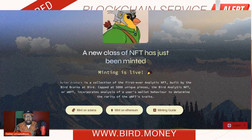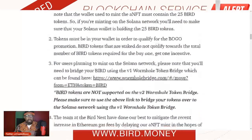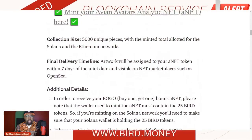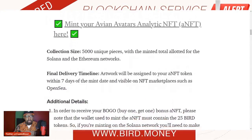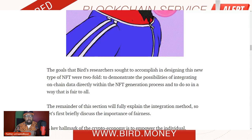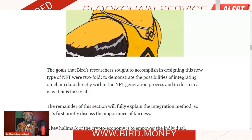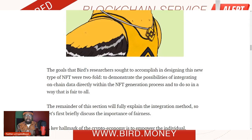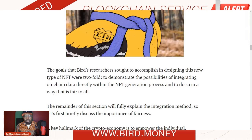They're calling them analytic NFTs — a very neat idea. You can mint them on Solana or on Ethereum. One thing to highlight about why you might want to get some Bird tokens: if you have at least 25 Bird tokens in your wallet when you go to mint these NFTs, you actually get to mint two of them instead of just one. The reason they're doing this is to demonstrate the possibilities of basically integrating on-chain data directly within the NFT generation or minting process, showing the power of Bird's behind-the-scenes AI analytic tools.